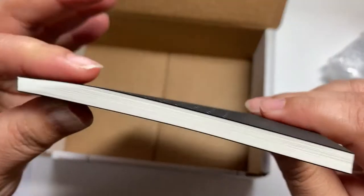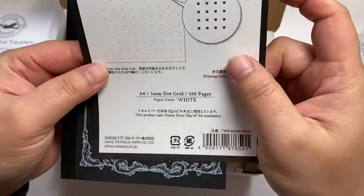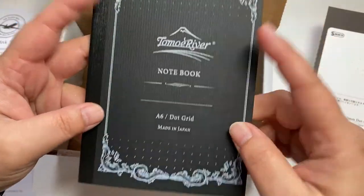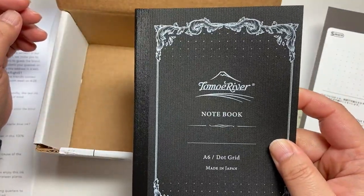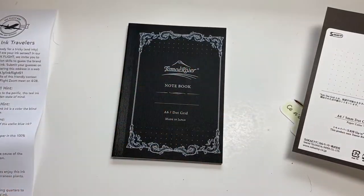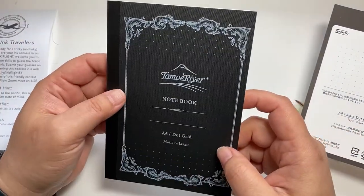Can you believe this thickness? It has 160 pages. So almost half a year I can use this. I really loved this size notebook, but for a college journal it's too small. I'm pretty sure I'm gonna use it for something, because this is absolutely a fountain pen friendly notebook.